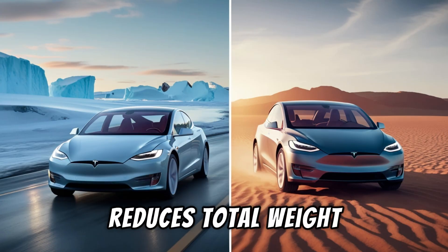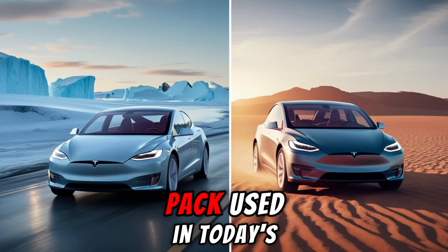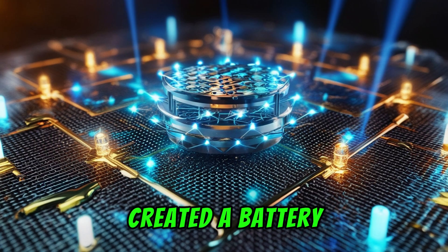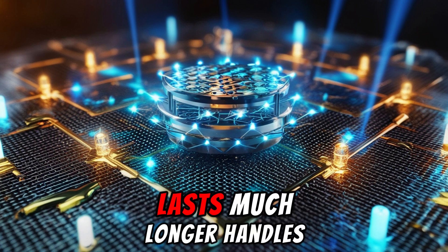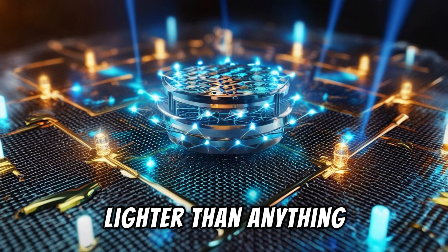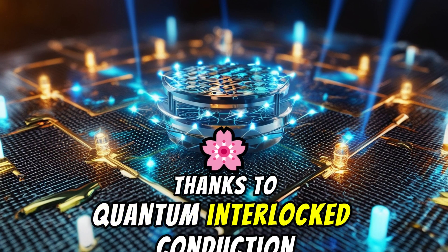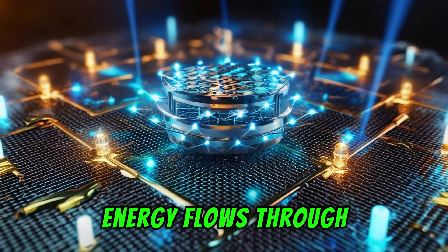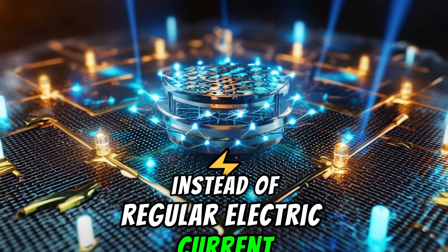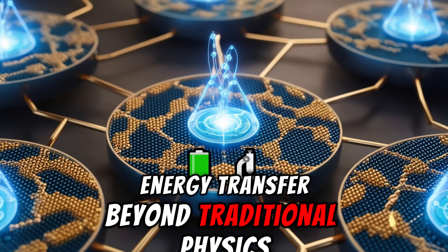Even with this amazing performance, the Omega Core reduces total weight by 48% compared to the LFP pack used in today's Model 3. Tesla has basically created a battery that's stronger, lasts much longer, handles temperature extremes with ease, and is much lighter than anything that exists now. This is all possible thanks to quantum interlocked conduction — energy flows through quantum entangled electron layers instead of regular electric current, forming a whole new kind of energy transfer beyond traditional physics.